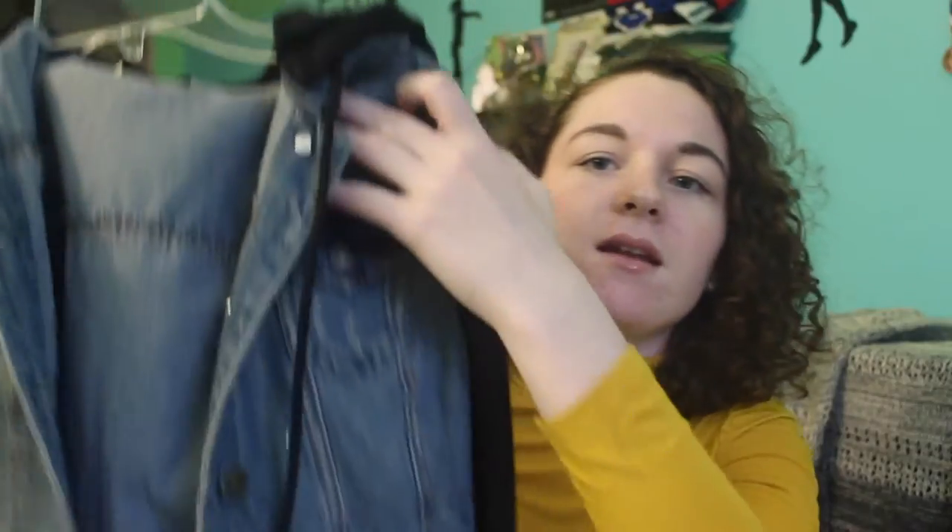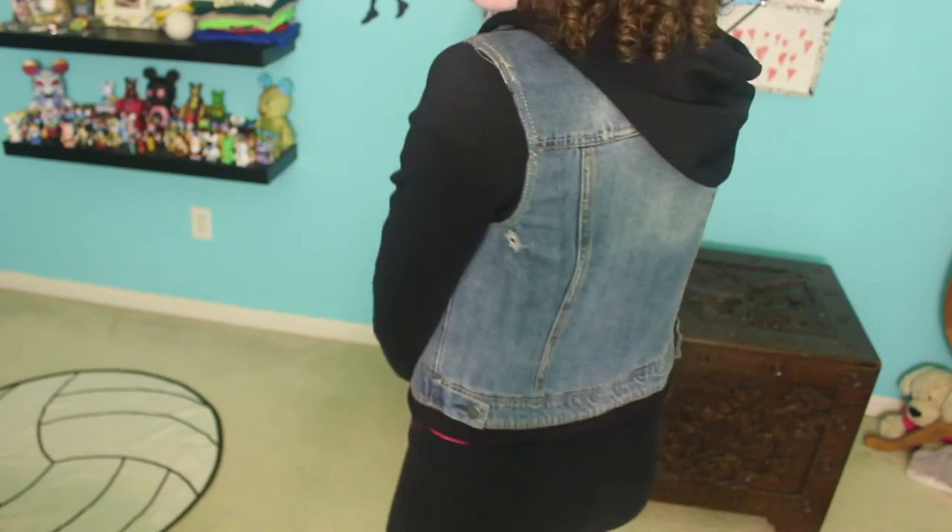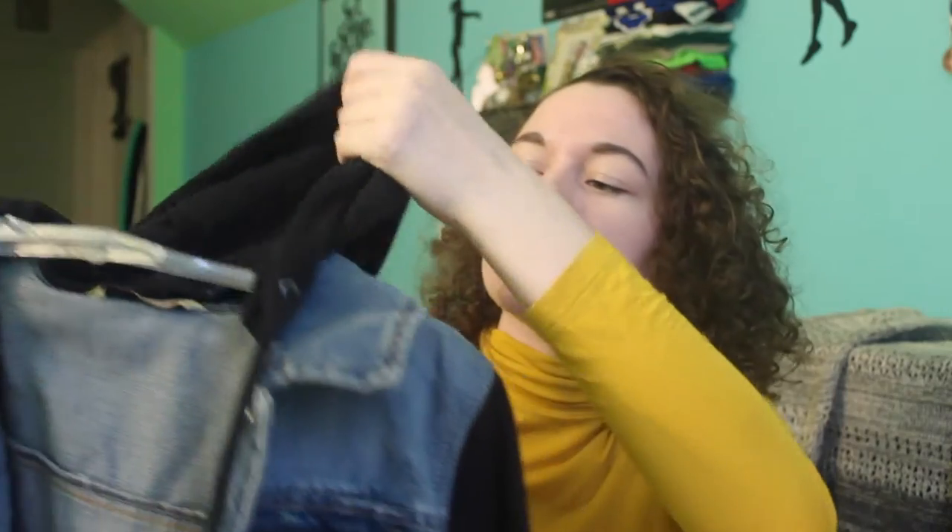Next I went to Tilly's and I just got one thing. I found this jacket — it is a denim jacket with these black sleeves. I usually see these in gray but I really like the black one, I feel like it's a little bit different. It also comes with a hood that you can take off.